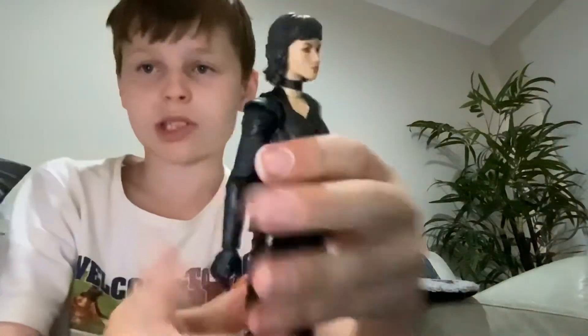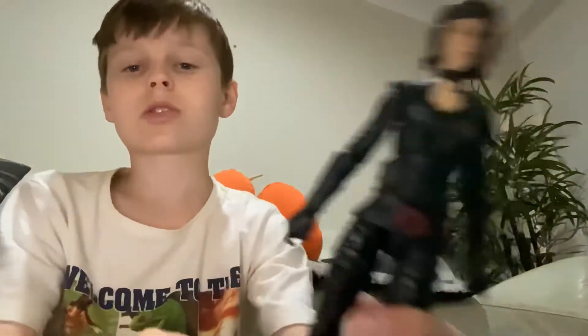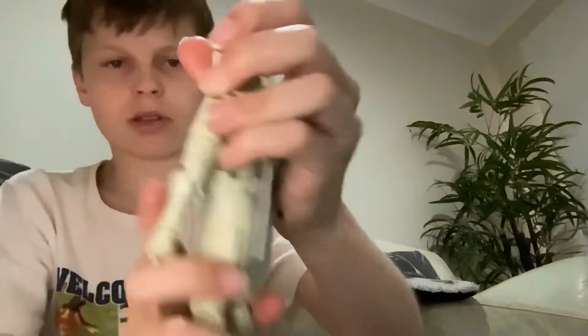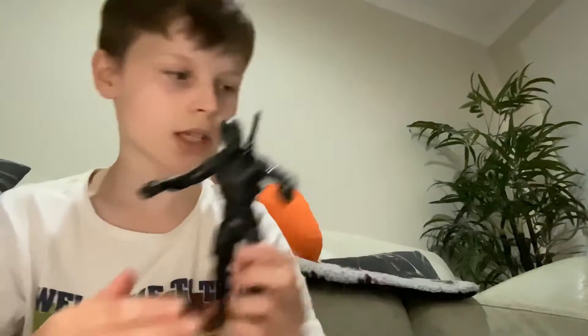If I get any Shang-Chi figures these will go perfectly with them. We have Snake Eyes. I don't know what this girl's called because I don't know Snake Eyes that well. Then we've got this white ninja guy — I know the characters but can't remember their names. And then we have Snake Eyes himself, who looks sick. Comparing him to Chong Li, I think he'd look great standing next to Death Dealer.